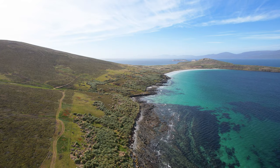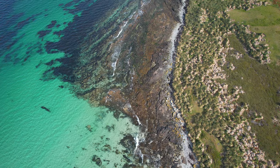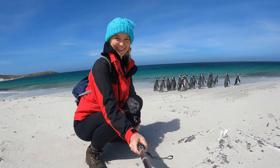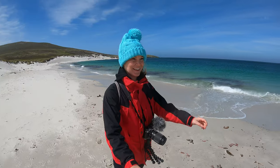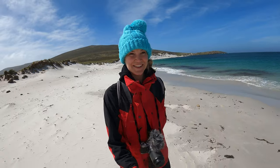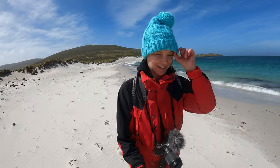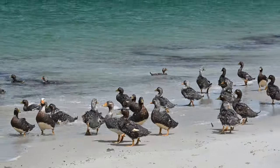That afternoon I took a rather windy walk towards Leopard Beach — a beautiful sandy area surrounded by turquoise waters and home to a lot of penguins. It's pretty amazing: so many penguins, just the whitest sand, and nobody for miles around. Very beautiful.